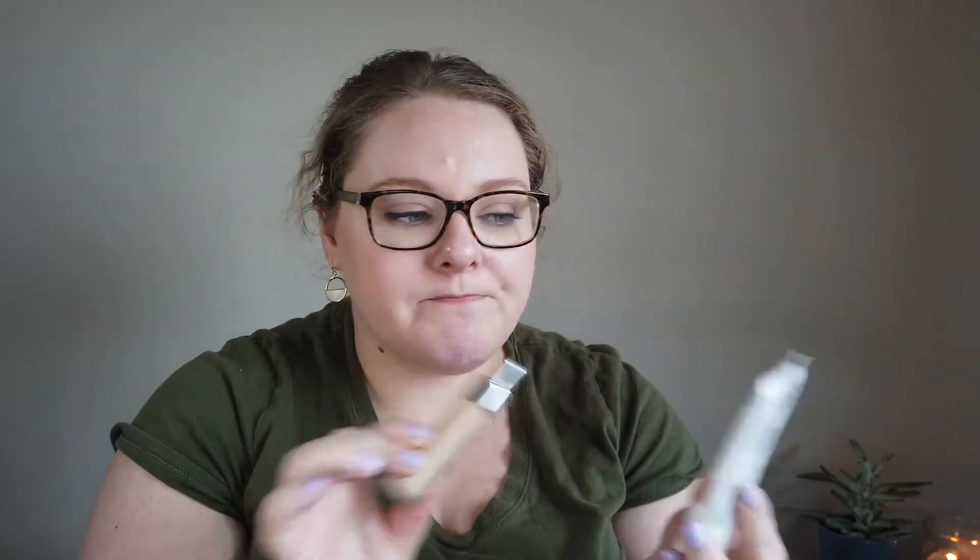For foundation, I did finish up the Cover FX Power Play Foundation — my winter shade — so that's gone. Lately I've been wearing the CoverGirl Clean Matte BB Cream for oily skin. I love this product but it's a little dark for me right now, so I'm mixing it with my Cover FX Custom Cover Drops — just two drops mixed in, then applied with a beauty sponge. I do live on a lake and we're on the boat almost every night, so I get a good tan.